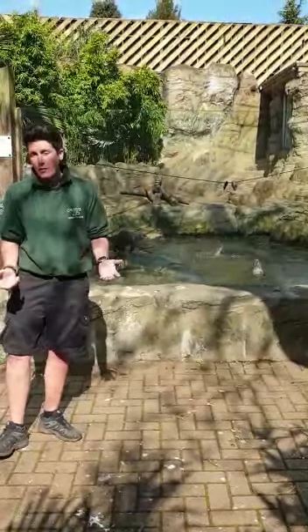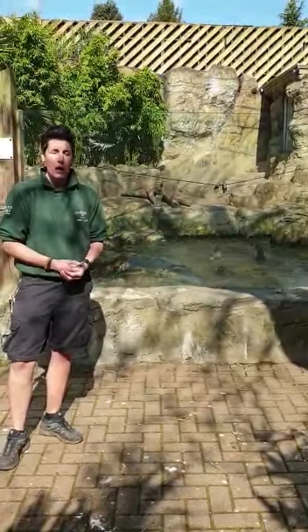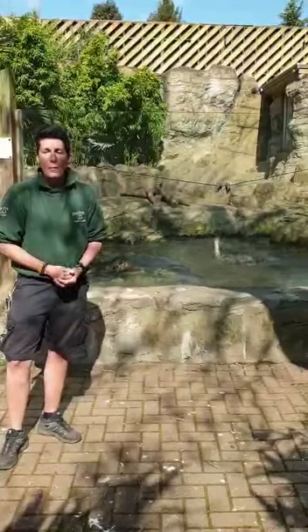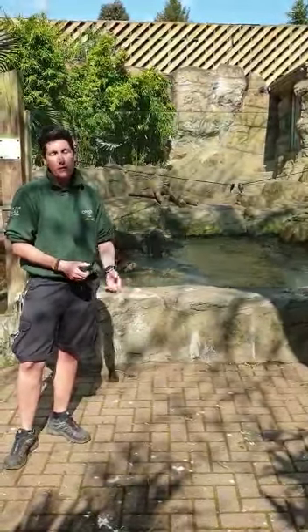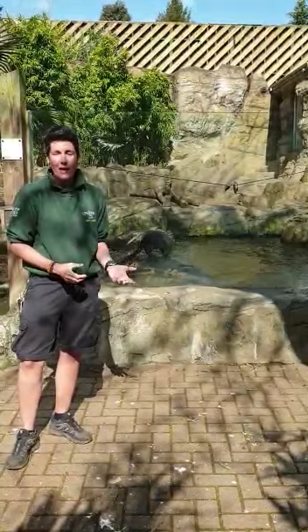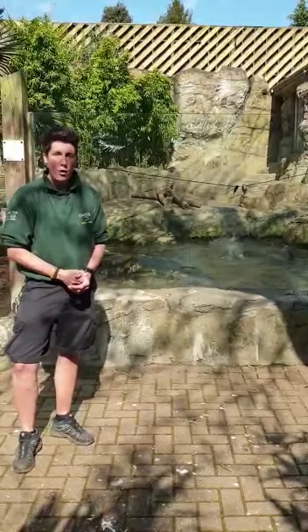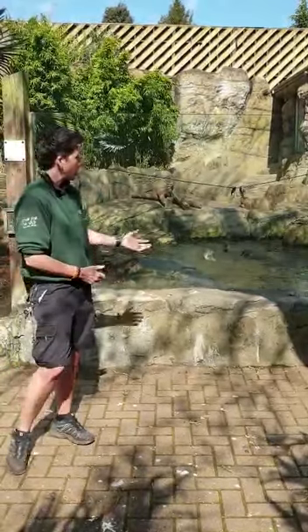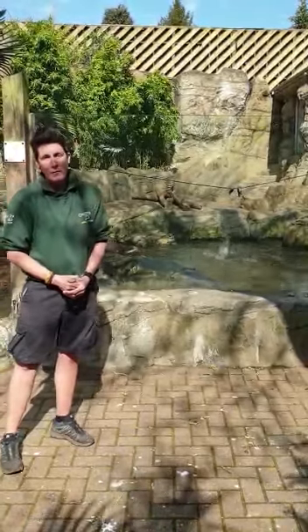Another problem at the moment is human beings making dams. We're quite particular about where we want water to run and how it affects our lifestyle, but putting in dams changes watercourses and makes it very difficult for these guys to maintain a habitat in the wild. Colchester Zoo does a lot towards the conservation of the otter in the wild, and certainly by breeding as well as we do here at the zoo we are helping with the captive population.